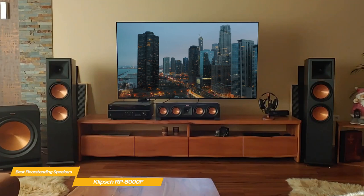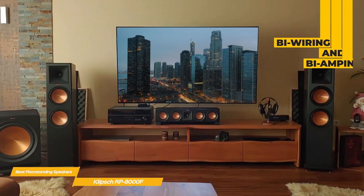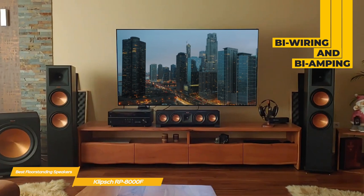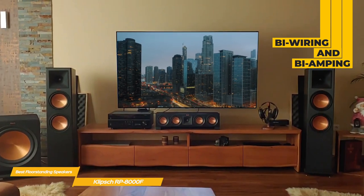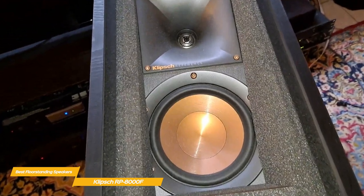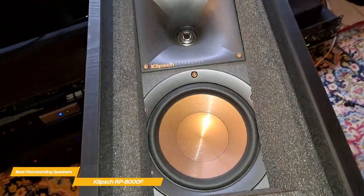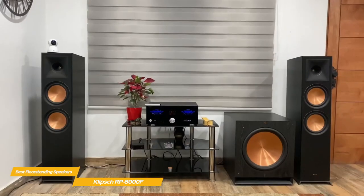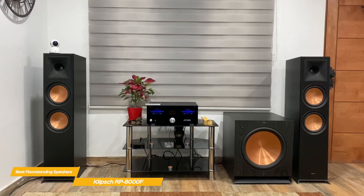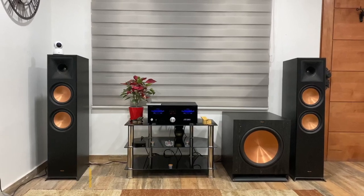Unlike the SVS Prime Pinnacle, the RP-8000F's dual binding posts allow bi-wiring and bi-amping if you prefer to use multiple audio amplifiers for each frequency range. If you're discriminating when it comes to audio quality, the Klipsch RP-8000F are an excellent choice and will definitely satisfy your need for refined, accurate audio. These floor-standing speakers won't add unnecessary coloration or over-the-top emphasis, and offer the ability to bi-wire or bi-amp them.